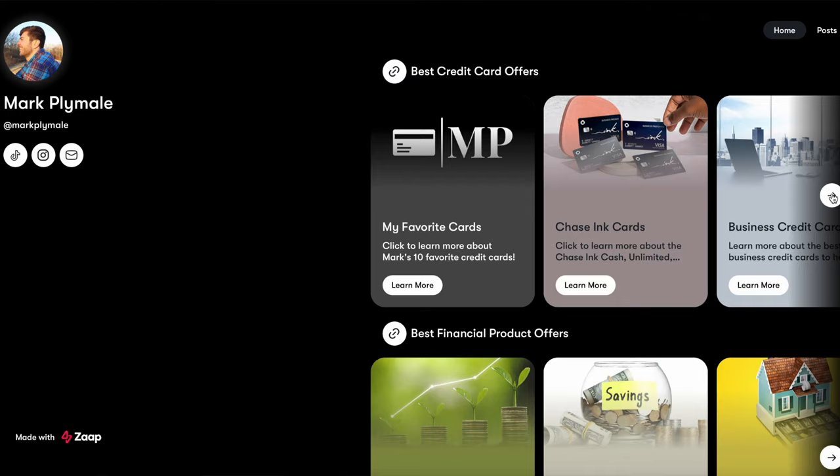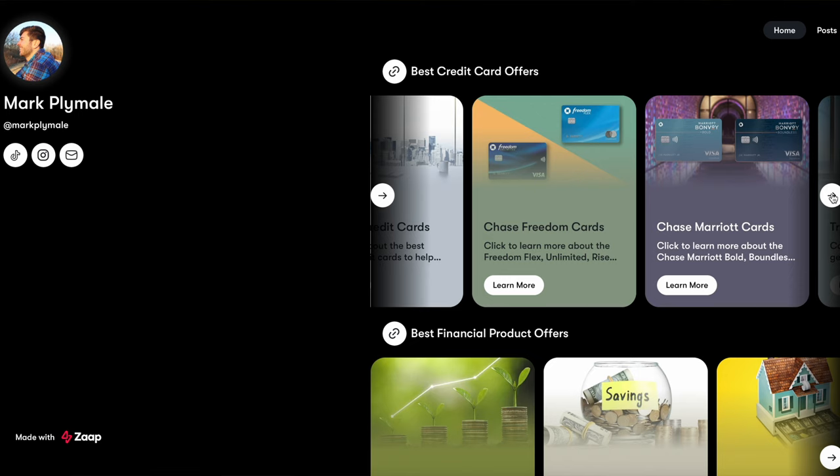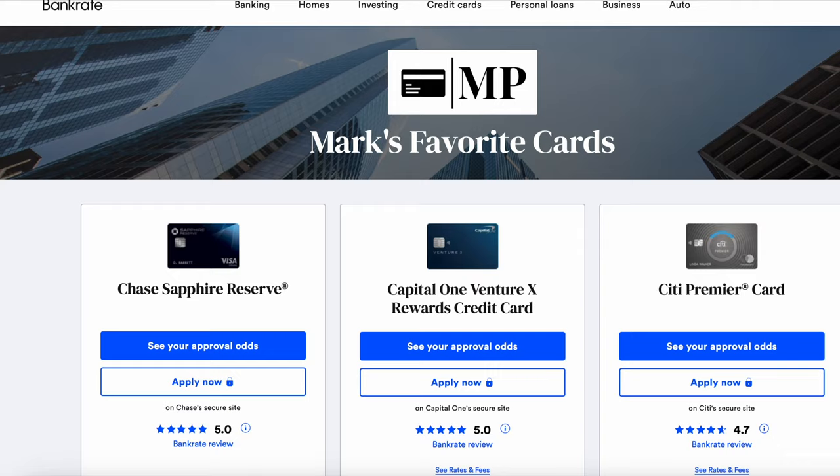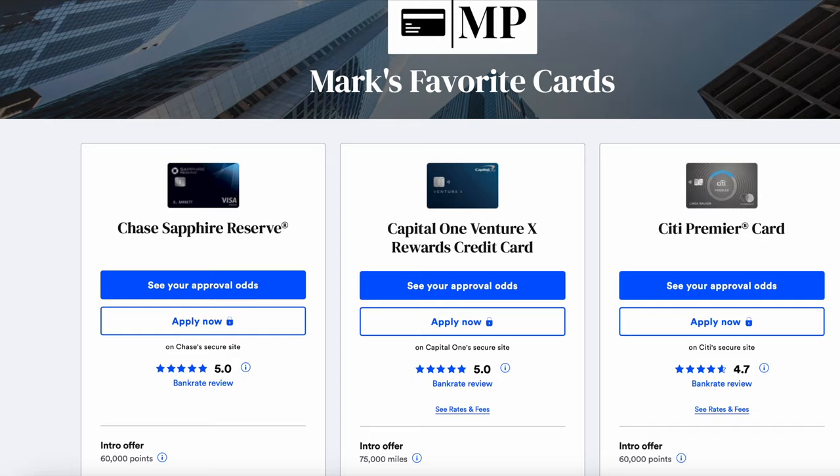What are your thoughts on the Gateway card or United credit cards in general? Leave your thoughts in the comments below. This is just the first installment of the United series — make sure you subscribe and turn the notification bell on so you're alerted when I upload the next video, which will be on the United Explorer card. If you're interested in airline credit cards or want to check out the best current welcome offers, check out the link in the description for my Zap.bio page, where I have links for all the best credit cards and other financial products like investing and savings accounts. Using those links directly supports this channel.